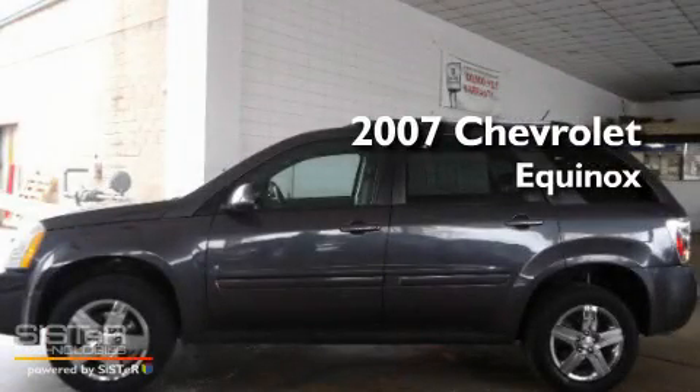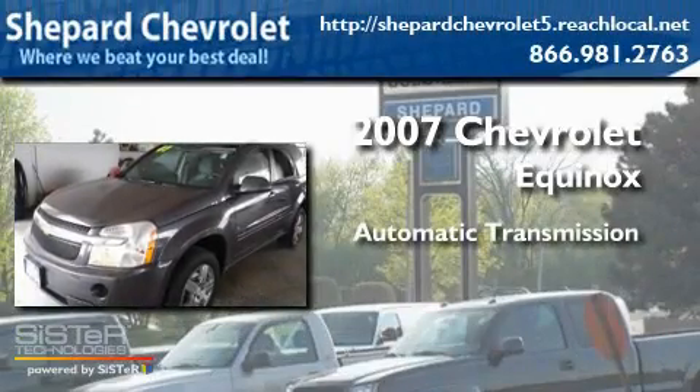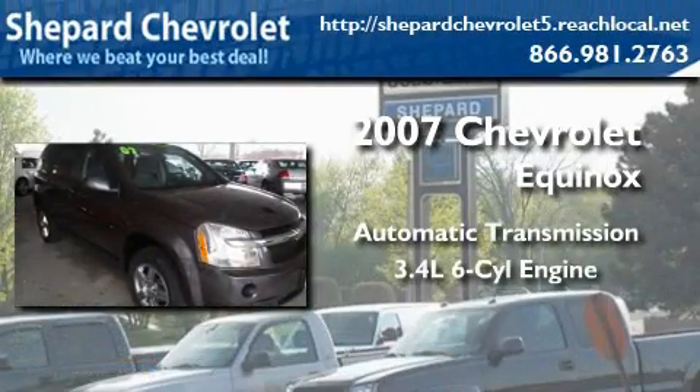This is a 2007 Chevrolet Equinox. This crossover has an automatic transmission and a six-cylinder engine.